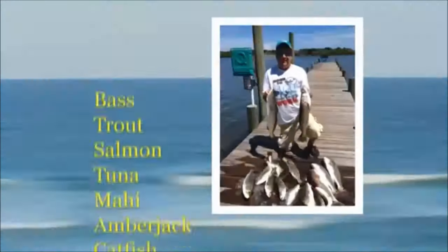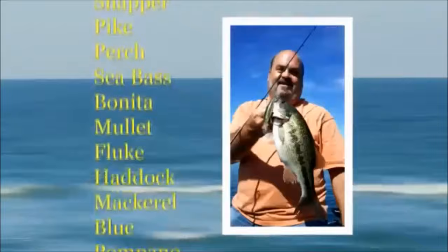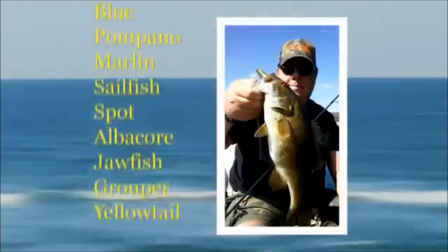Bass, trout, salmon, tuna, mahi, amberjack — salt or fresh, big or small, the twitching lure catches them all.